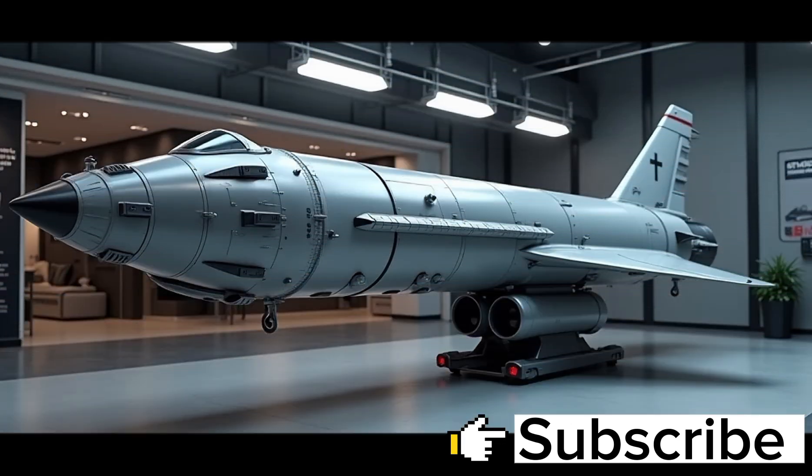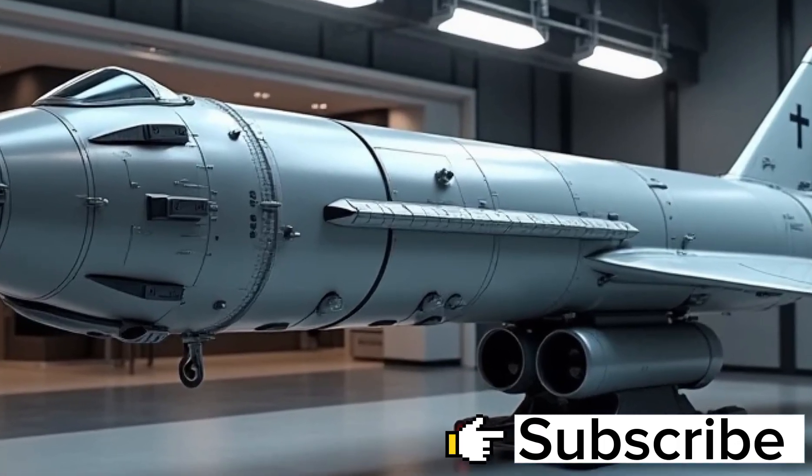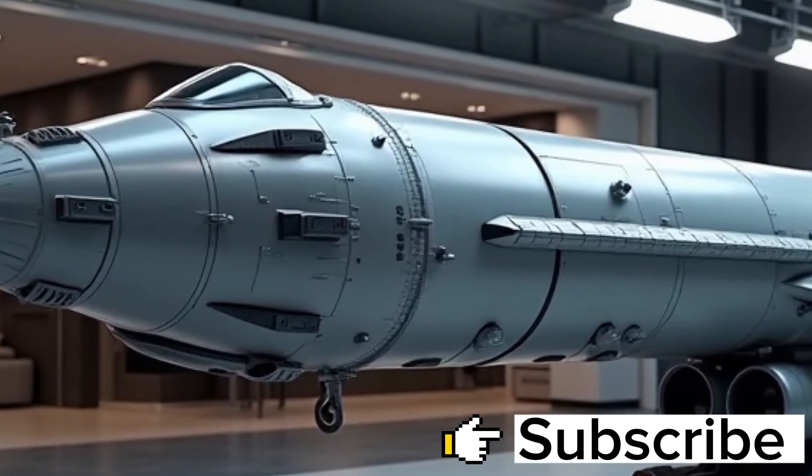The Standard Missile-6, or SM-6, is widely regarded as one of the most advanced and versatile missile systems ever developed, a true marvel of modern defense technology.